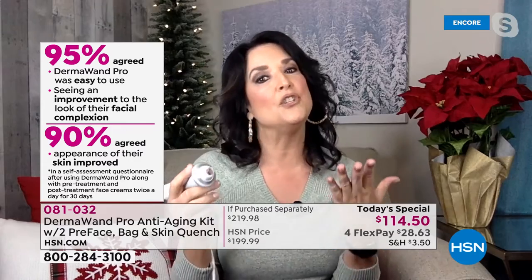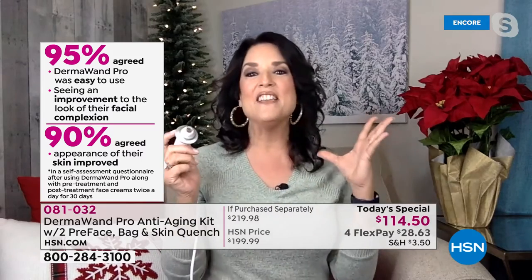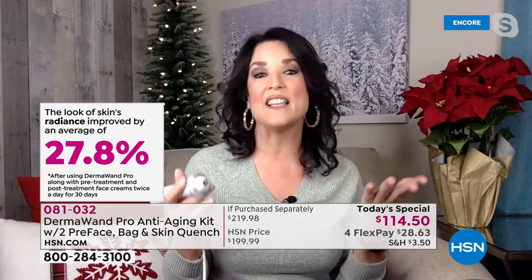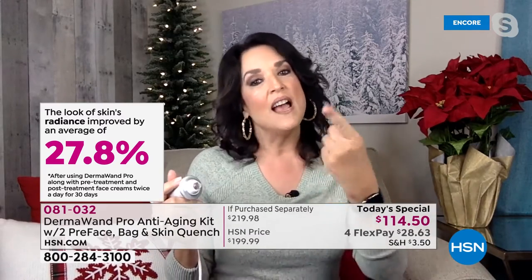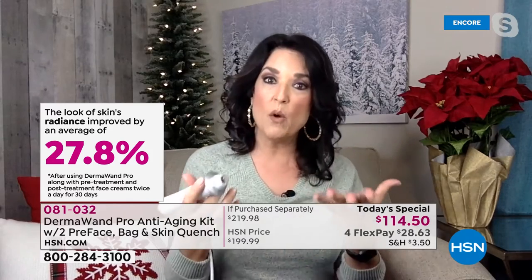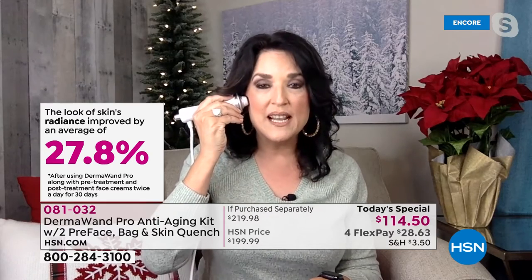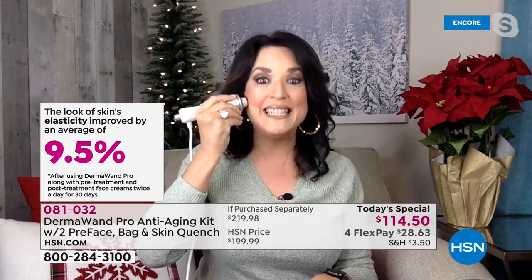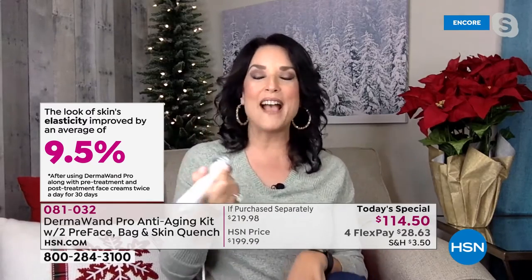I'm so excited because I don't like keeping secrets. For a year we've been working on this deal and this is the best opportunity and exclusive for HSN and our customers — as a thank you and a way to really jumpstart your new year and self-care. I really want all of you to start taking better care of yourself. I've been using this for 20 years. When the power goes out I worry, because I really love my DermaWand Pro and I love the fact that it's stronger.